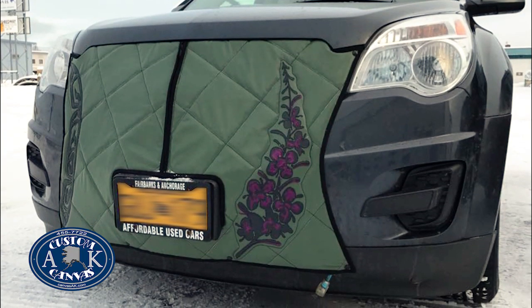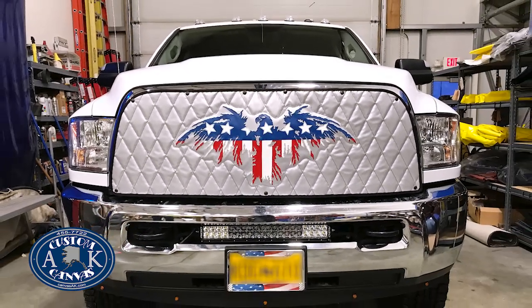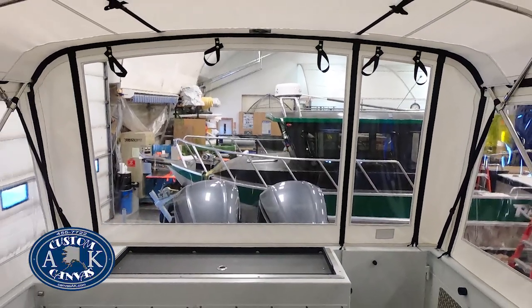Looking for a unique, personal gift? A custom canvas cover can be a one-of-a-kind work of art. Give us a drawing or picture. Our professionals will use it to create a durable, one-of-a-kind canvas item — as beautiful as it is functional.